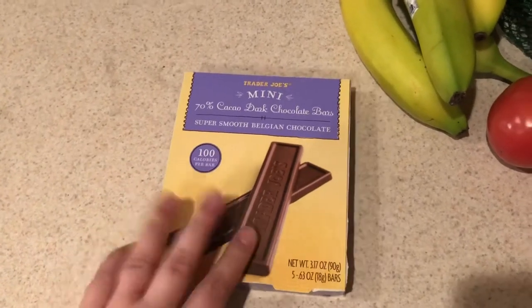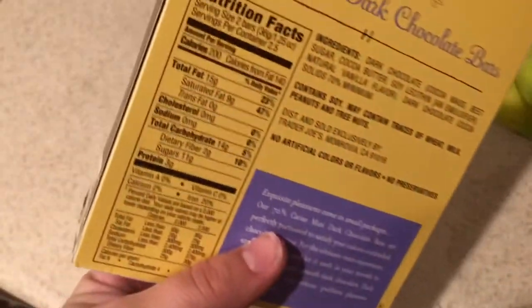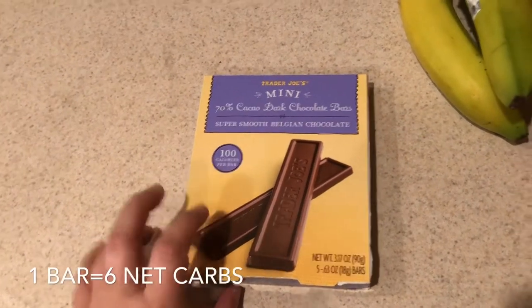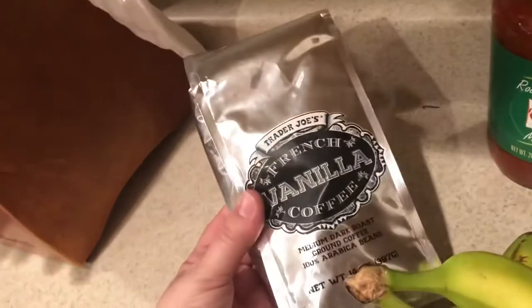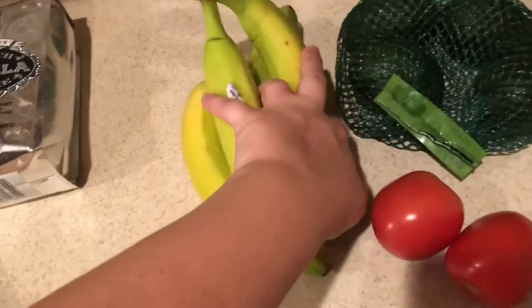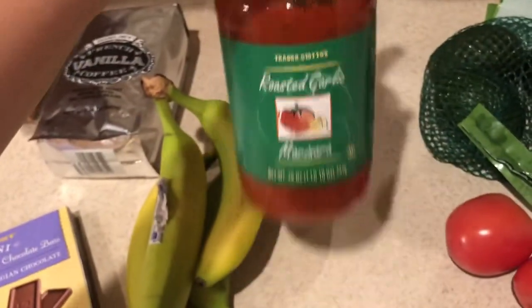This next part is not keto-friendly but I got these wraps for my husband. I also got these — they're not totally keto-friendly but I can have like a third of one, which is about four net carbs. It's just nice to have something like this rather than splurging on bad chocolate. I got some French vanilla coffee — I'm always looking at it and I finally got it. Also grabbed bananas for the boys and some roasted garlic marinara for pizza sauce, hoping it's thick enough.